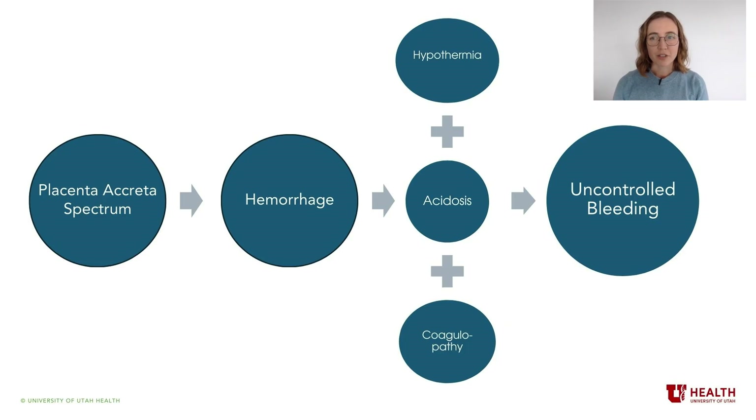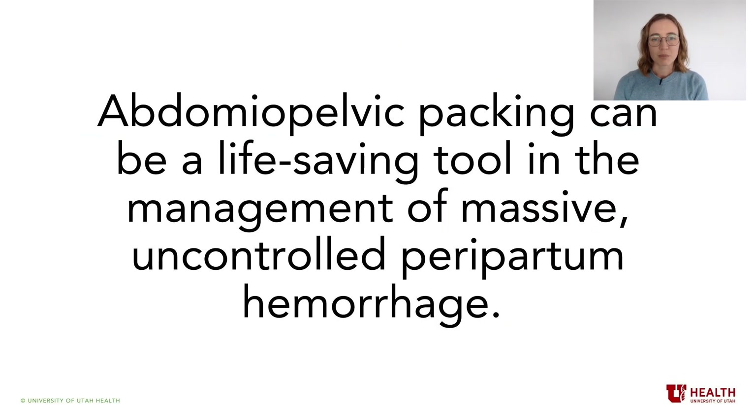Patients with placenta accreta spectrum are at high risk of hemorrhage requiring blood product transfusion at the time of delivery, and are at elevated risk of subsequent life-threatening complications of massive hemorrhage, such as DIC. In the United States, most deliveries for patients with placenta accreta spectrum occur via caesarean hysterectomy. Although diffuse ongoing bleeding due to refractory coagulopathy is not frequently encountered in obstetrical surgery, patients with placenta accreta spectrum undergoing caesarean hysterectomy are at uniquely high risk of this occurrence. Abdominal pelvic packing can be a life-saving tool in management of massive peripartum hemorrhage.